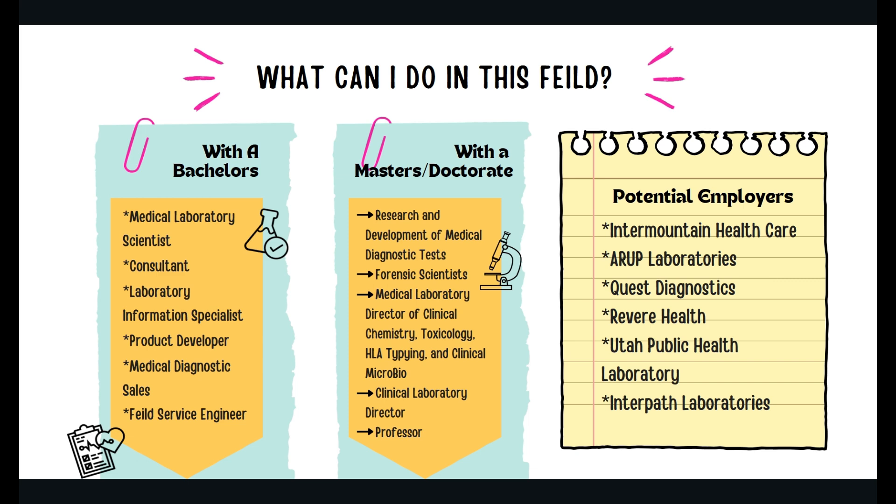Potential local employers include Intermountain Healthcare, ARUP Laboratories, Quest Diagnostics, Revere Health, Utah Public Health Laboratories, and Interpath Laboratories. If you have any questions on careers after graduation, it is a good idea to come to the advisement office. We have advisors who work specifically in helping you find a job post-graduation.